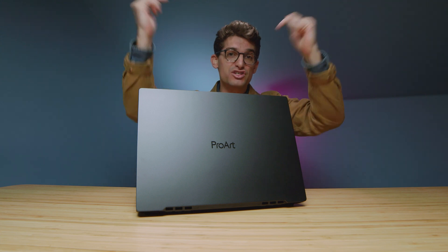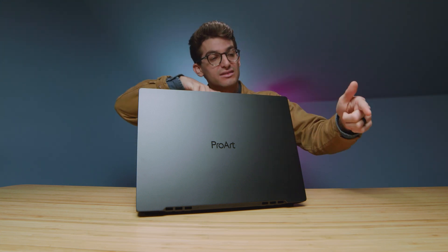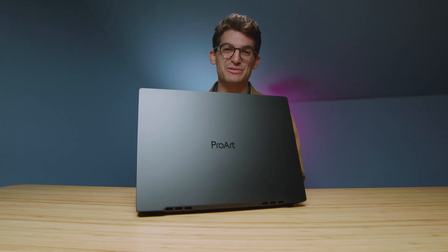If you're curious about exact pricing and availability and think you want to get this laptop, check the live pricing and availability links in the description. If this video has brought you some value, leave a like. Here are those other videos if you want to know more about this laptop — I'll see you in the next one.